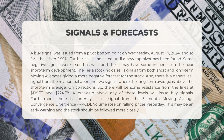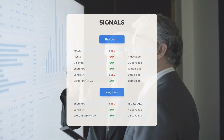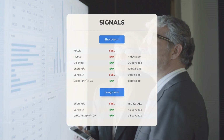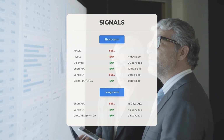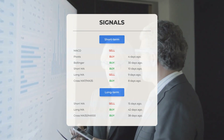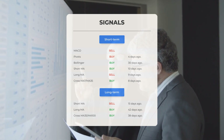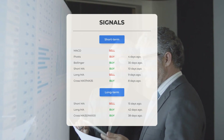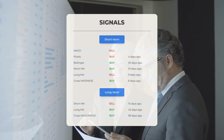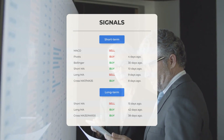Volume increased on declining prices, which may serve as an early warning, suggesting the stock should be monitored more closely. Other signals include: MACD sell signal; pivots buy signal 4 days ago; Bollinger buy signal 30 days ago; short-term moving average buy signal 10 days ago; long-term moving average sell signal 9 days ago; and the relationship between short and long moving averages buy signal 8 days ago. On the 12-month chart: short moving average sell signal 15 days ago; long-term moving average buy signal 42 days ago; relationship between short and long moving averages buy signal 38 days ago. For more signals, visit stockinvest.us.